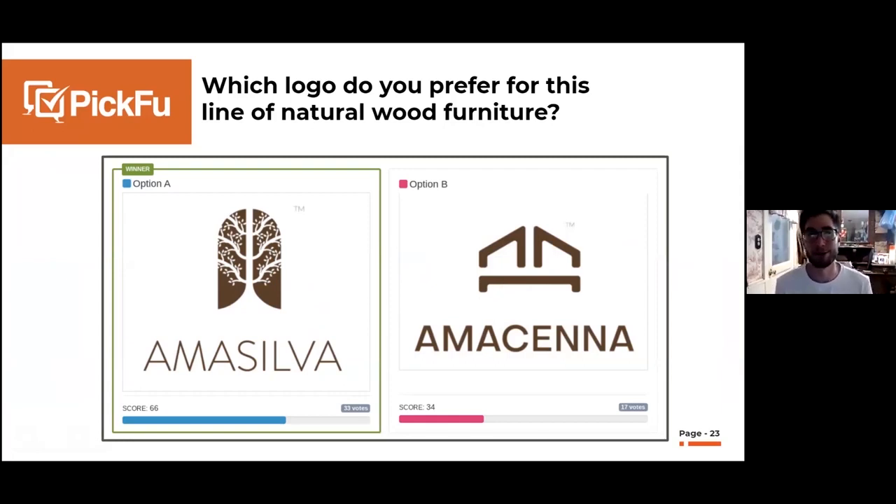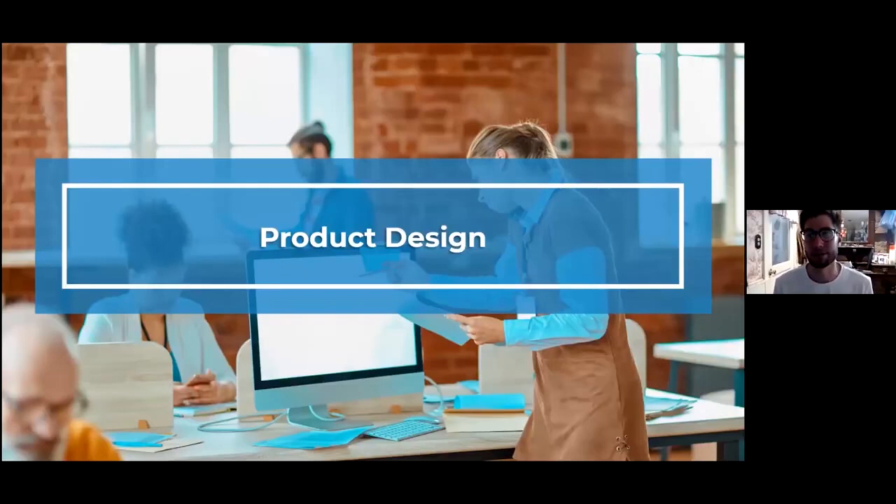This is really helpful if you're going through the trademark process, which is expensive and takes a long time to get approved. Once approved, you probably won't change your trademark for quite a while. Running a Picfu test for just a few bucks before committing is really valuable — make sure you're not putting out something people aren't going to like.